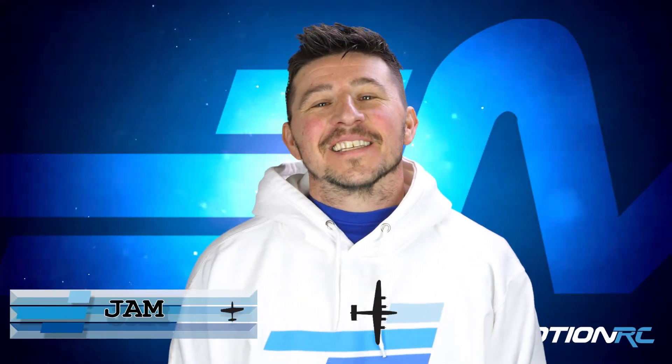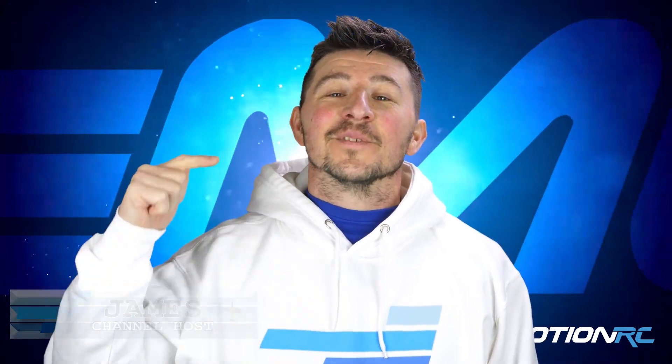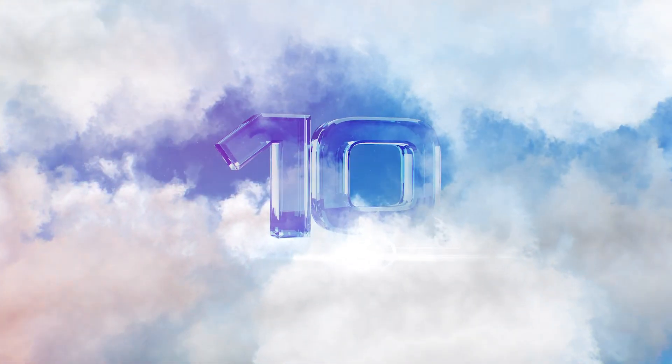Hello everybody, welcome back to Motion RC! I'm James, and in this video we're going to go through our 10 best customer shares that came across our social media channels in the month of January.